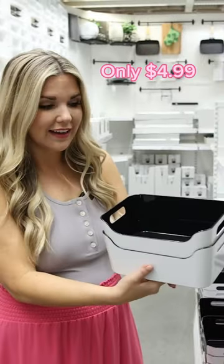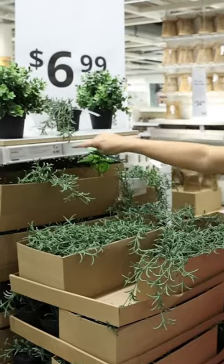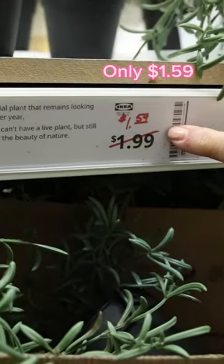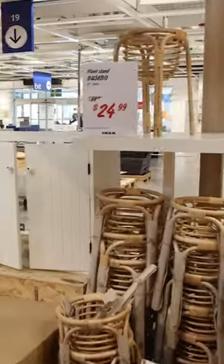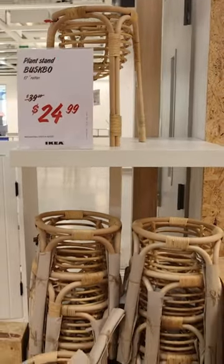This container is $4.99 and I love how it comes with this black detail in the middle. I can't believe these are only $1.59 — we gotta pick these up! This plant stand is a great example of overstock items in the as-is section, and it's on sale.